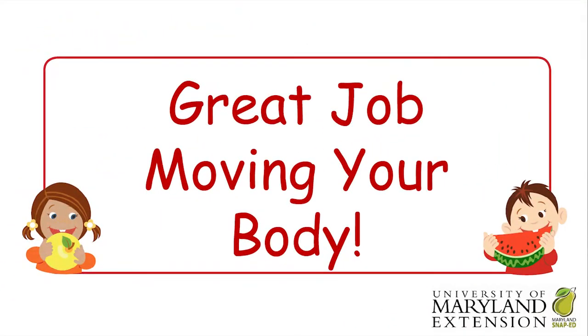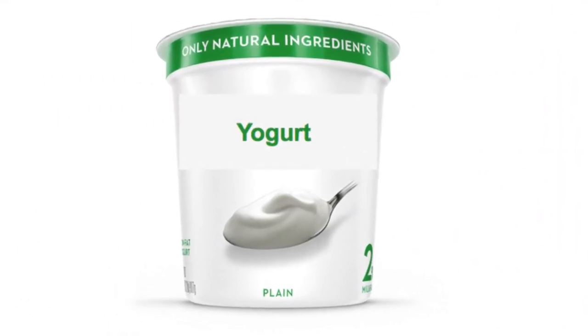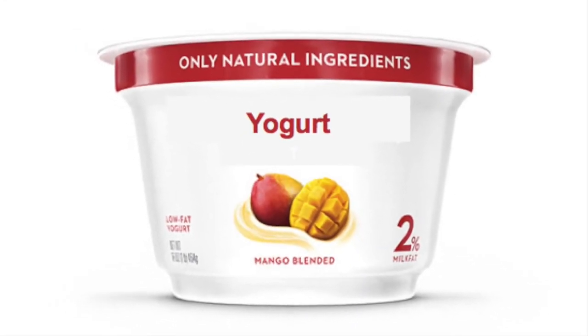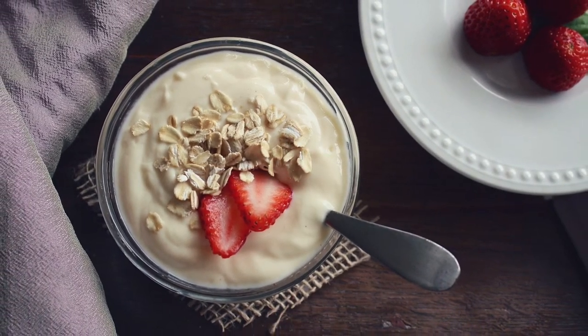Great job moving your body! Now it's time to learn how we can buy this food. When shopping for yogurt at the store, you can look for it as plain yogurt or as yogurt with fruit added. Try to find yogurt that does not have a lot of sugar and is low in fat.